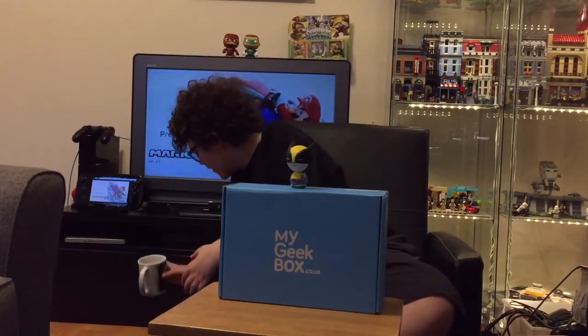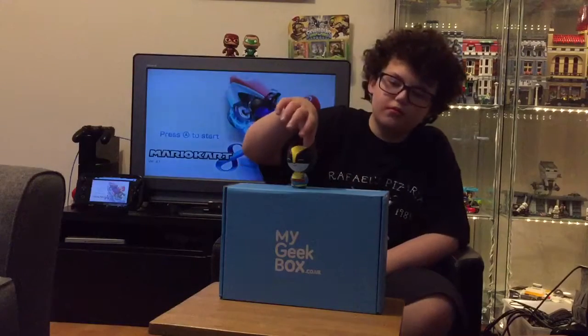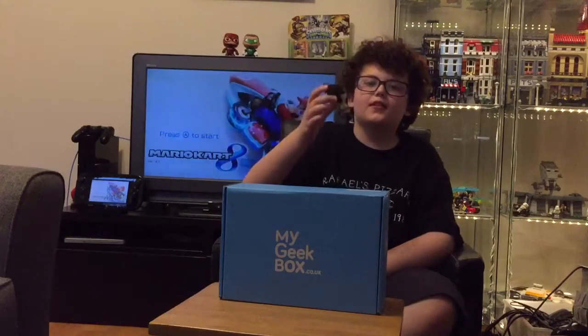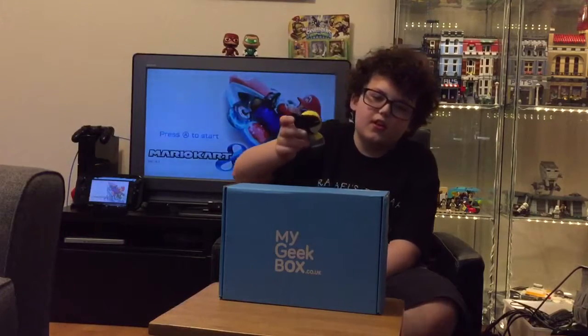Previously on My Geek Box, we made a discovery with this cup - it's from the Goonies. And also Wolverine - I think these are called Dorps and he is from the Marvel Collection.